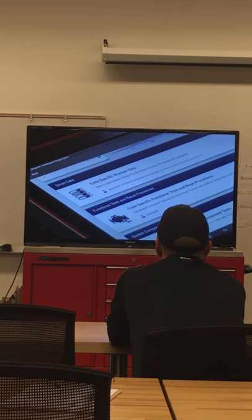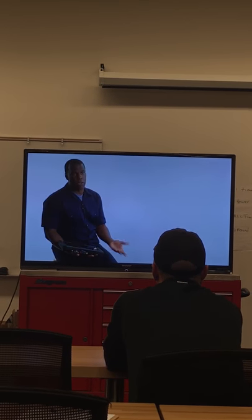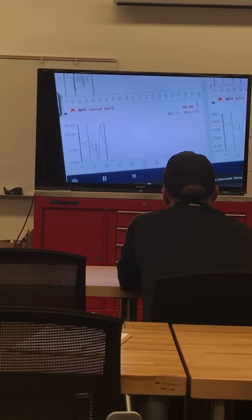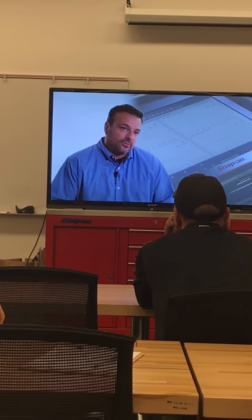Go beyond TSBs to discover clues within the vehicle using Smart Data. It automatically creates a custom data list for this code and highlights the values that are out of range. So if you don't know what the range should be, Intelligent Diagnostics saves you time.